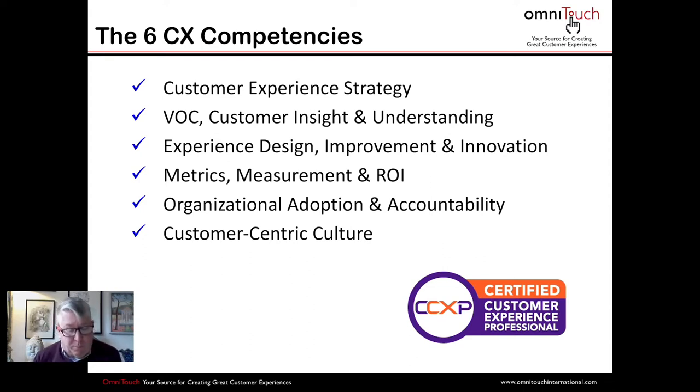Under VOC, the candidate needs to know quantitative and qualitative research practices, the role and definition of journey mapping and personas, and barriers to VOC success. Under Experience Design — one of my personal favorites — the candidate needs to know each step of the human-centered design process, what it does, as well as definitions of terms such as co-creation, ideation, and prototyping.